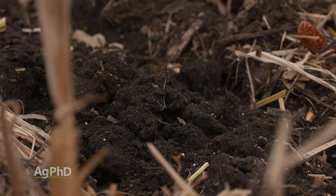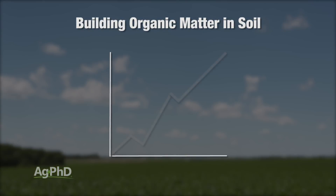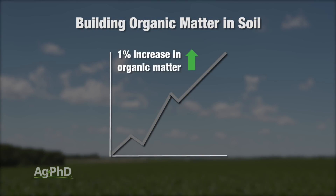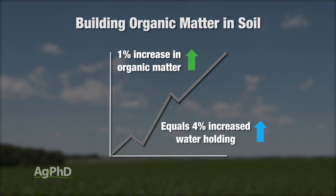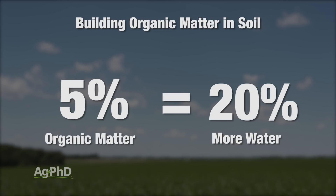Let's talk about the water holding capacity of soil. There can certainly be differences in soil clay versus sand and different cation exchange capacities, but the part organic matter plays is really big. As you build organic matter levels, each 1% increase in organic matter means you can hold 4% more water — and that's a huge deal. If you can build 5% more organic matter in your soil, theoretically you could hold 20% more water, which would be a big deal for crop production.